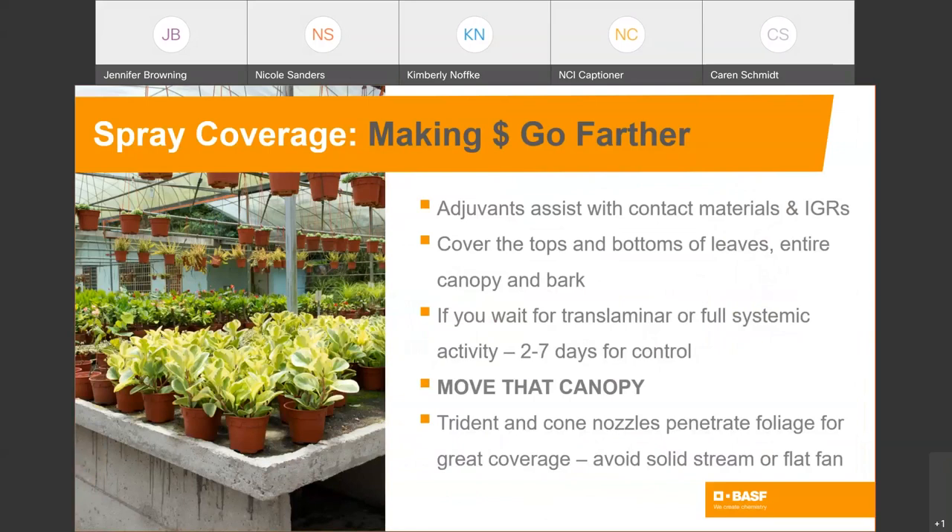You spend a good amount of time upfront attending webinars, learning about pests, and choosing the right chemistry, then making applications and getting good spray coverage. Making that investment go all the way is going to make sure we're successful but also that we're spending our time and money wisely. What comes back in all the surveys to growers is that the most difficult thing is labor. So trying to make the money go farther often does come down to spray coverage. Adjuvants assist with contact materials and also can assist with insect growth regulators.